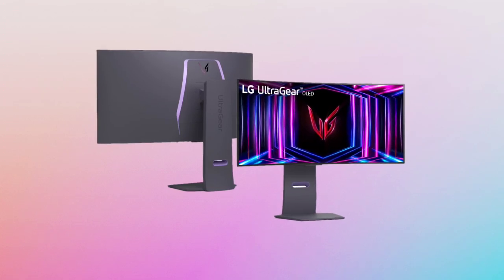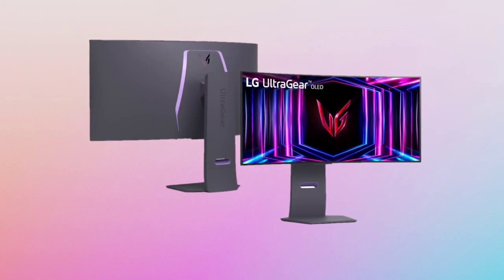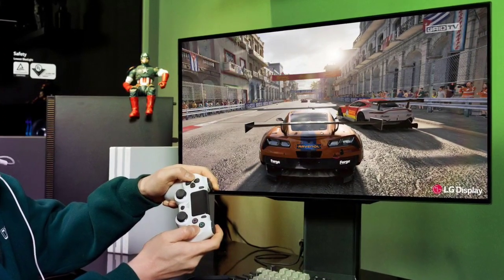More importantly, it directly challenges Samsung's recent OLED panel with a 360Hz refresh rate at 1440p. LG's panel ups the ante by offering a higher refresh rate while maintaining a sharper resolution.